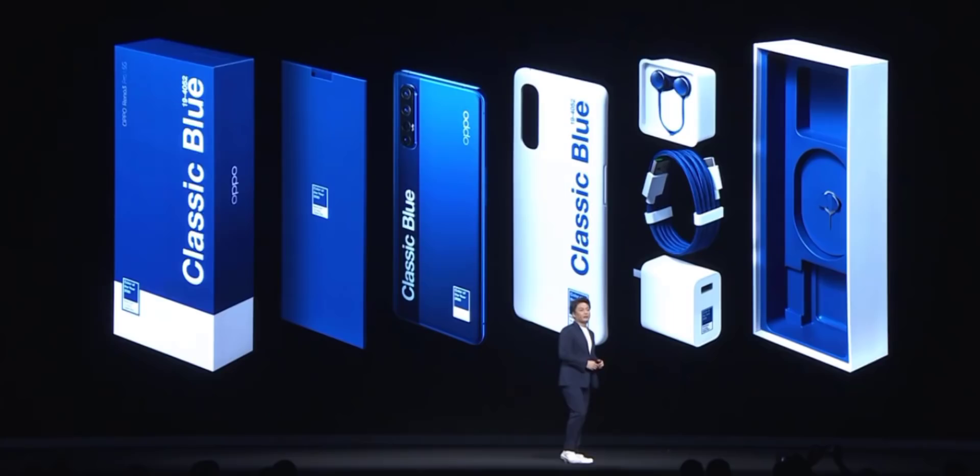The Pen Special Edition is priced at $40.99, with a sale price of $30.99. We also have to consider the Reno Series for 5G options.